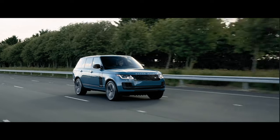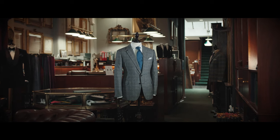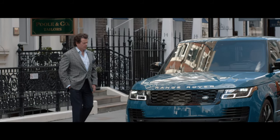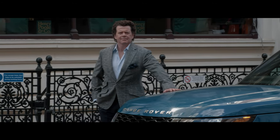We've deliberately limited the amount that we will produce, both on the jacket and on the vehicle itself, and I think that rarity is something that appeals to both our customers and Henry Paul.